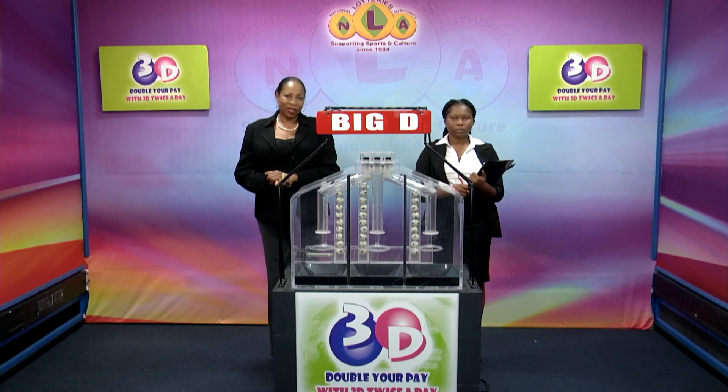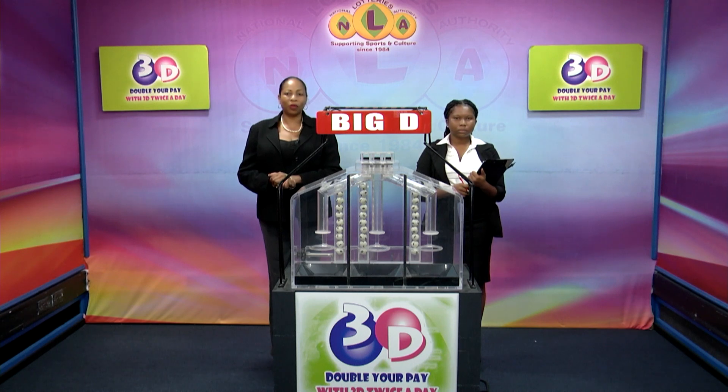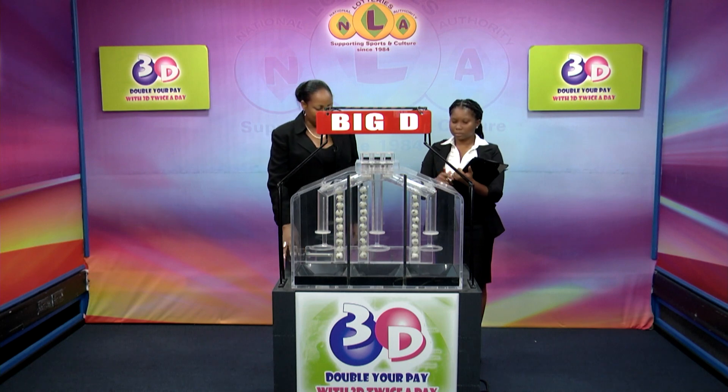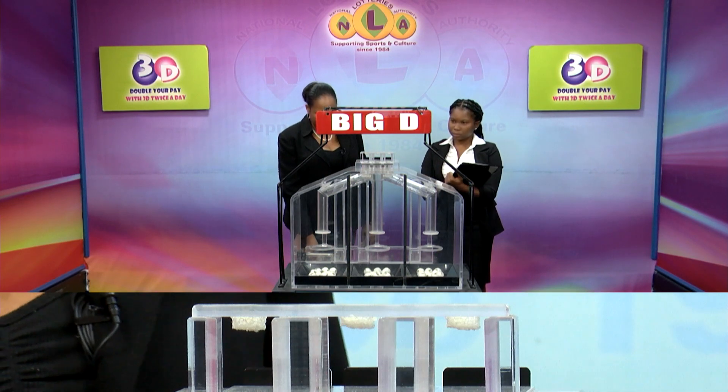Good evening and welcome to the National Lottery's 3D Daily Numbers Draw. We are about to select this evening's winning numbers under the supervision of the auditing firm of BDO, represented by Miss Tori Kaliste. All our Lejava tickets should be dated the 13th of September, 2023, draw number 13271. We have 10 balls in each of the staging tubes numbered from 0 to 9. These balls were checked and verified by our auditor.